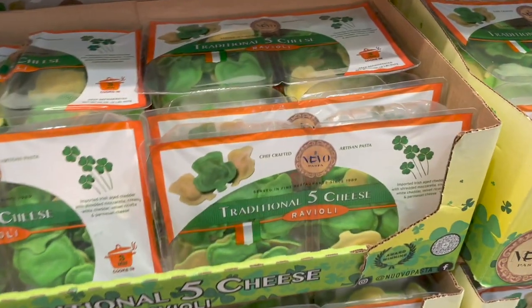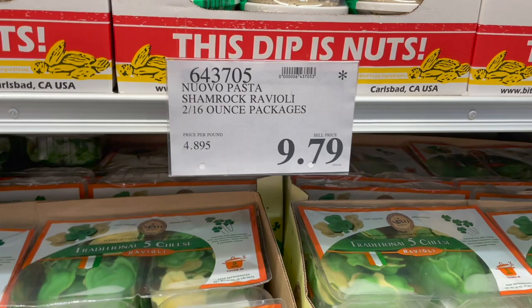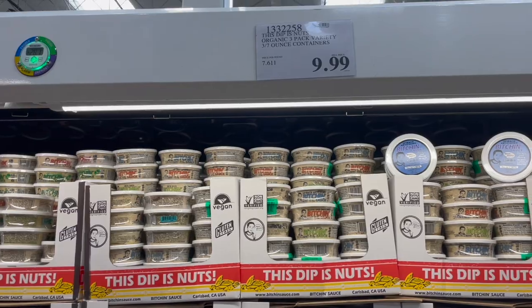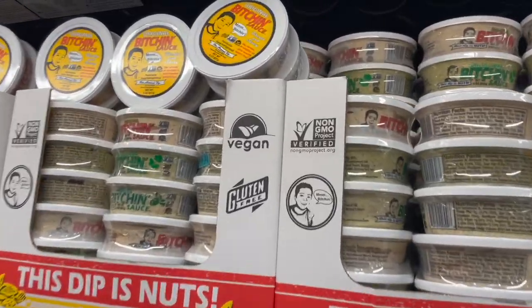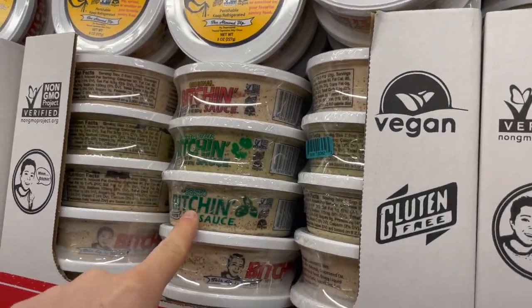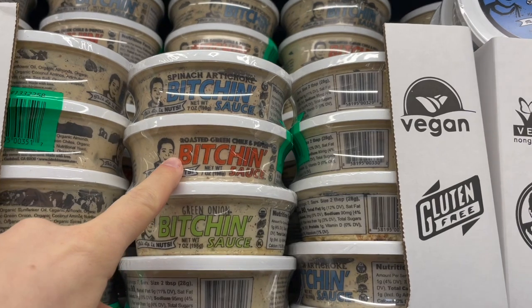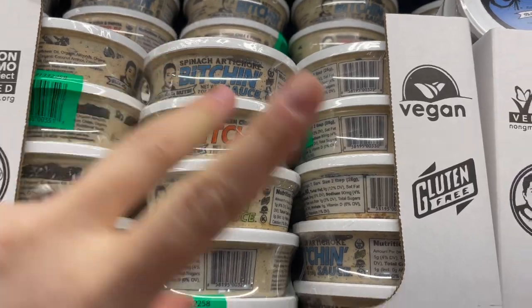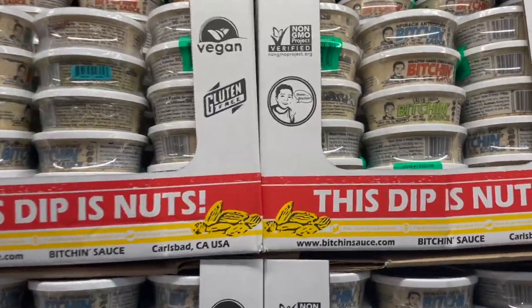These are so cute — five cheese ravioli shaped like little shamrocks, perfect for St. Patrick's Day, and they're going away, $10. For Bitchin' Sauce, I'm going for the three-pack with spinach artichoke, roasted green chili and pepita, and green onion because that roasted green chili one was amazing. They're all gluten-free and vegan with whole food ingredients and so good.